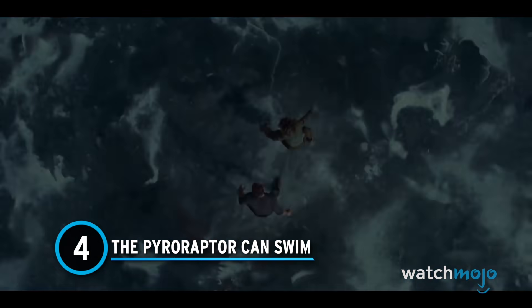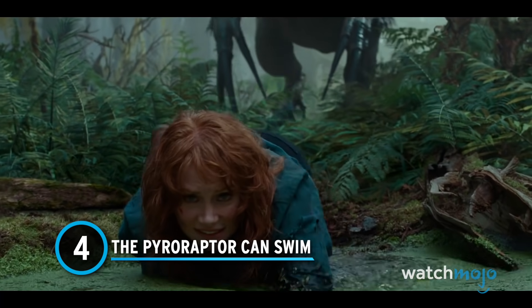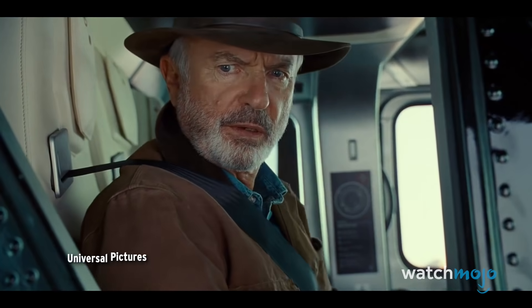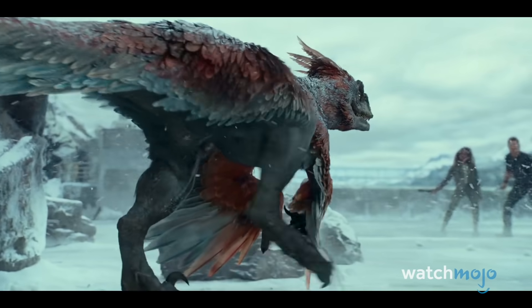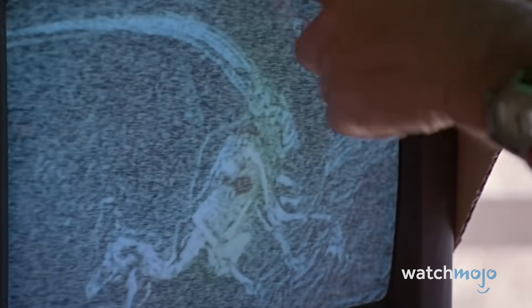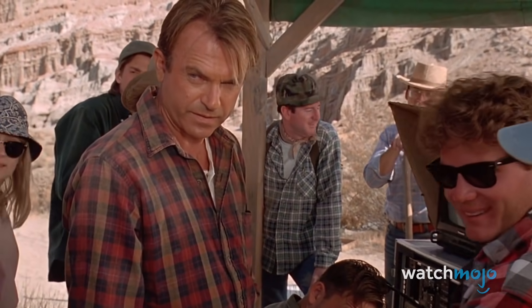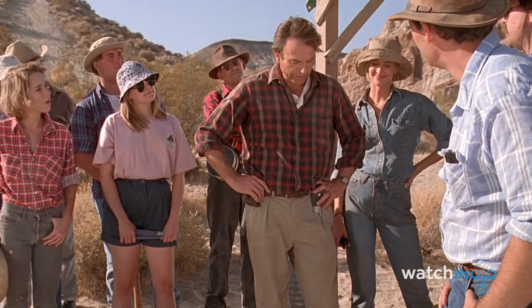Number 4: The Pyroraptor can swim. Jurassic World Dominion is bringing feathers to at least one dinosaur, in line with scientific research. Shown in the first trailer, the Pyroraptor is a deadly dromaeosaur that confronts Chris Pratt's Owen Grady and DeWanda Wise's Kayla Watts in an icy setting. While researchers do think Pyroraptor had feathers, it was actually about the size of a turkey — more like a six-foot turkey — so we guess the movie versus science score is a tie here.